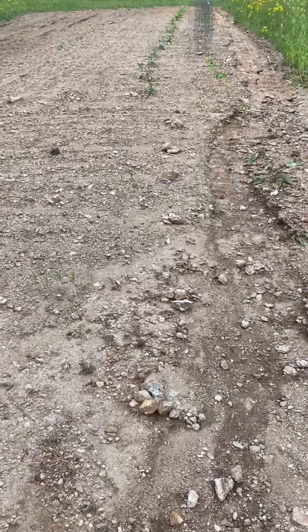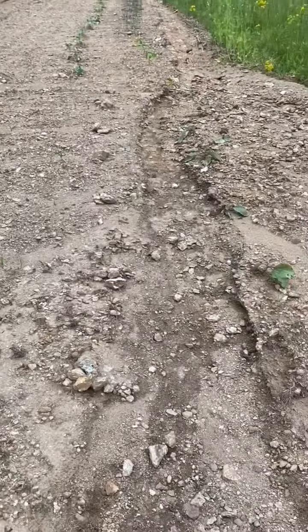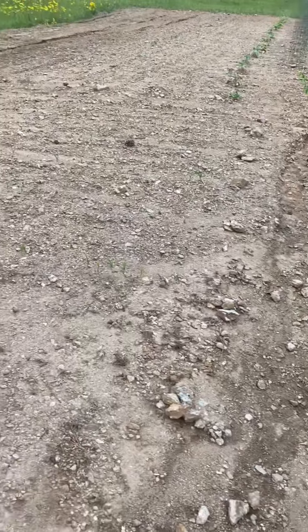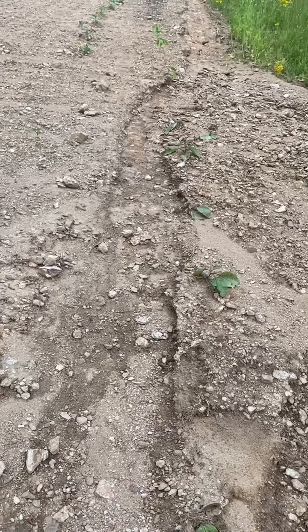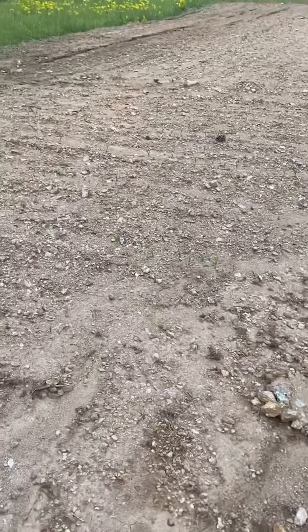Hey guys, welcome back to Harman Homestead. I was going to do a pasture garden update. As you can see, there's been a trench cut out on this side of the garden and on that side. We had over five inches of rain Tuesday and it took out a good bit of what we're growing, but I want to show you everything in its stages coming up.